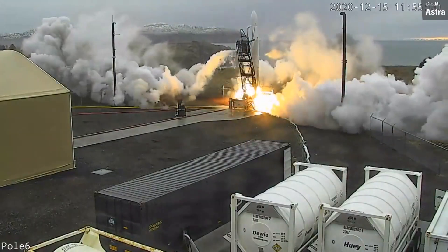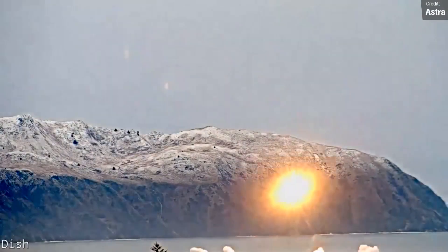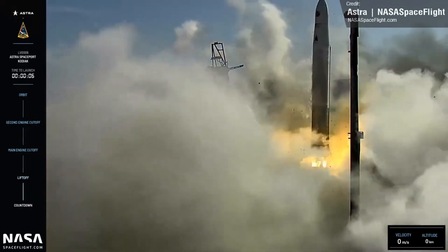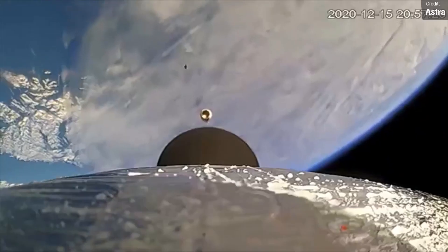After this, on the 5th of November, we'll see Astra make a fourth attempt at getting their vehicle, Rocket 3, into space. It's a shame that their last attempt went a bit more sideways than vertical, but the second attempt almost made it all the way to orbit, so I'm remaining optimistic that Astra can finally pull it off this time.